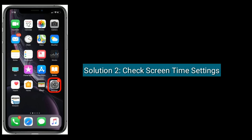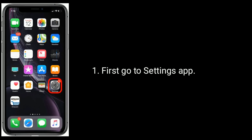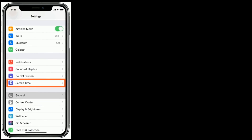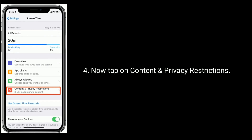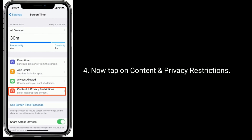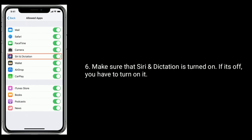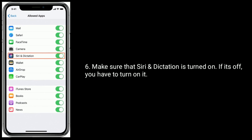Solution 2 is to check Screen Time settings. First, go to the Settings app, then tap on Screen Time. Enter your Screen Time passcode, then tap on Content and Privacy Restrictions. Here, tap on Allowed Apps and make sure that Siri and Dictation is turned on. If it's off, you have to turn it on.